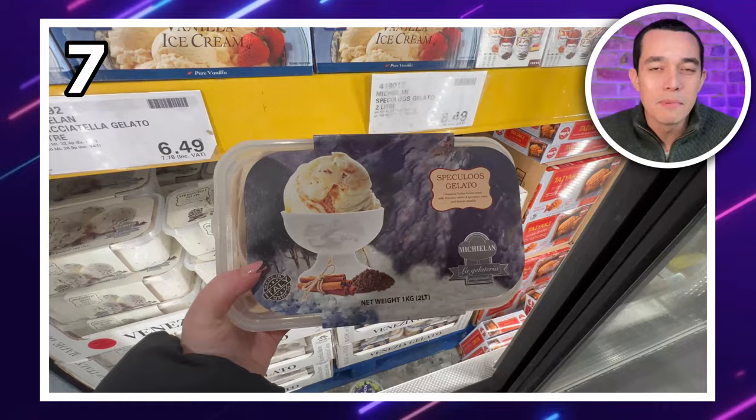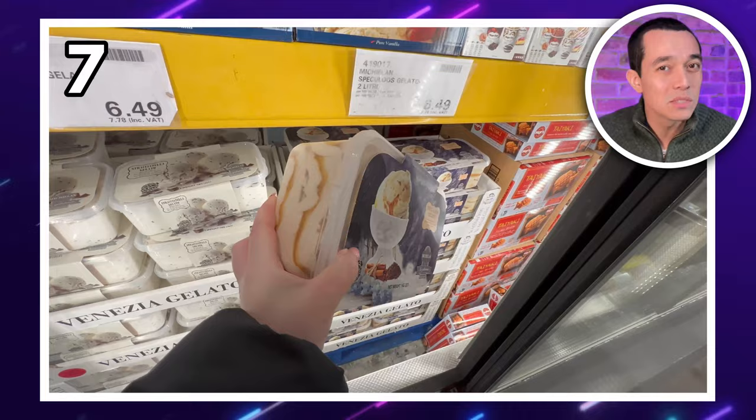If you want some ice cream with that chocolate, I've heard good things about this Speculoos Cinnamon Crumble Gelato. A one kilogram tub will set you back £7.78, but it's worth it — look at those swirls. They even had crispy coconut rolls so you can make your own sundae at home.